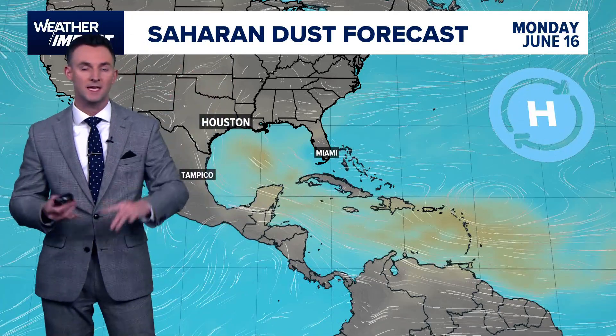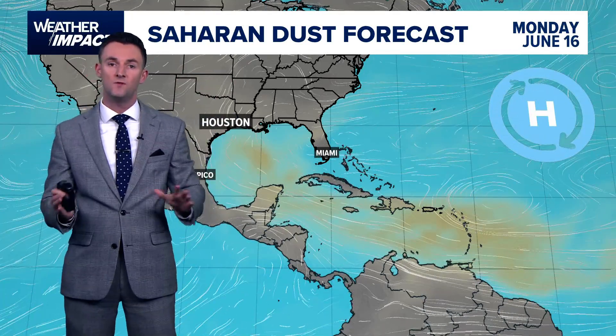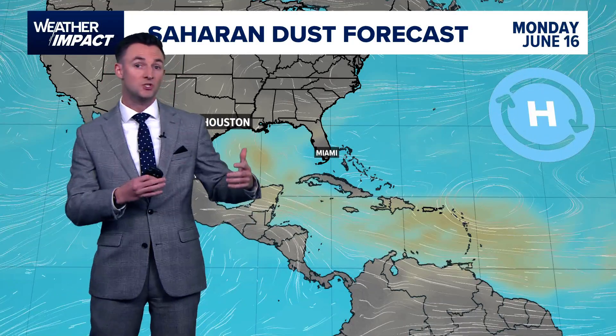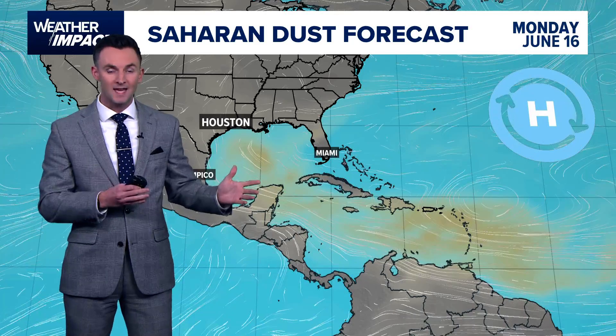So the wind shear from the Pacific and the dust from the Atlantic are really keeping a lid on things as we move through the second week and eventually into the third week of the Atlantic hurricane season.